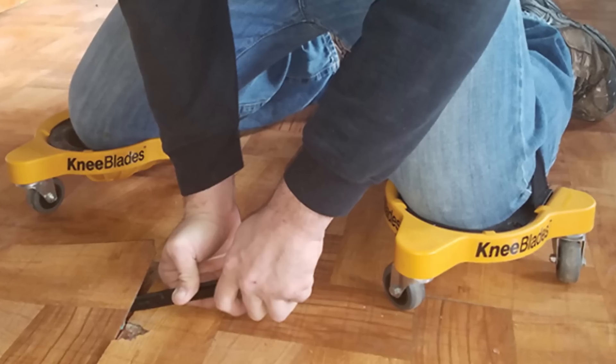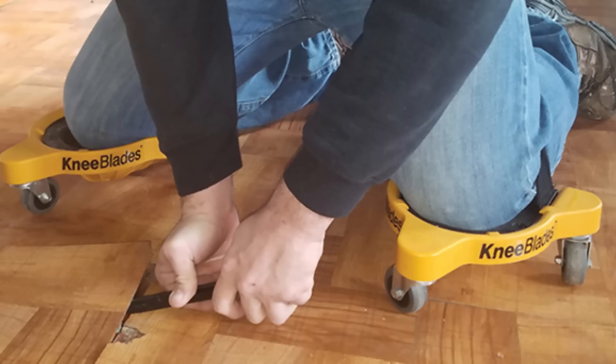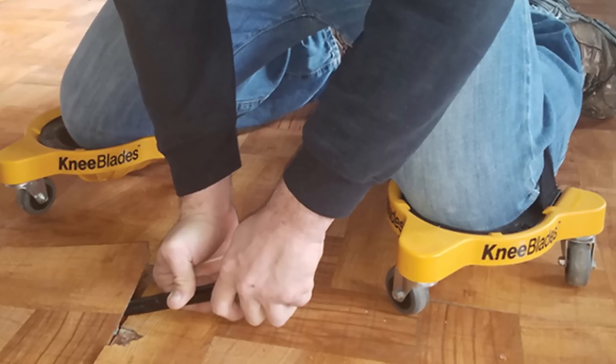They'll stay put even when you're working hard and they won't lose their shape. What's more, each caster can withstand up to 80 pounds of weight.